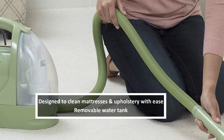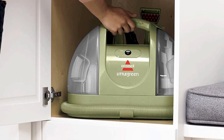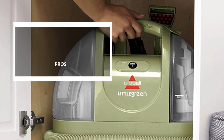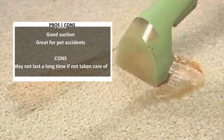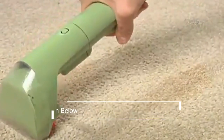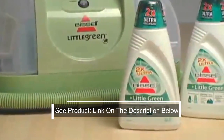This mattress and upholstery cleaner is small and nimble, so it can fit in tight and large spaces. It also comes in two different colors, green and purple. It has a removable water tank that holds up to 48 ounces of water. Also, there is a hydro rinse tool attachment to help clean the hose after each time you use it. And if you have any stubborn stains, it has a 3-inch tough stain tool.